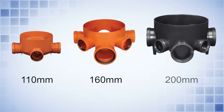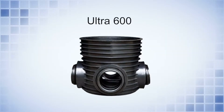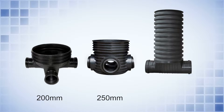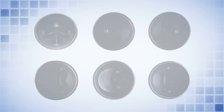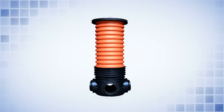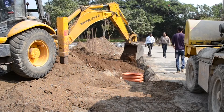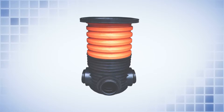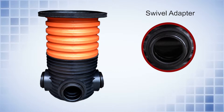Ultra 600: The Ultra-600 base with 200, 250 and 315 mm inlets and outlet is available in different flow configurations. This robust chamber is suitable for installation depths of up to 3 meters and provides excellent resistance to ground movement and heavy traffic loads. The Ultra 600 by 250 series is provided with a specially designed swivel adapter which allows a free angular deflection of 7.5 degrees.